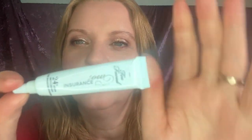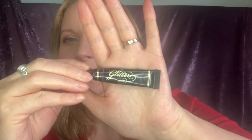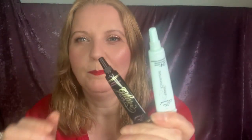Next I've got Too Faced eyeshadow — Shadow Insurance — the label's worn off. This came in a little pack because they're mini ones, and there's also a glitter glue. I need to use those up — they're little minis.